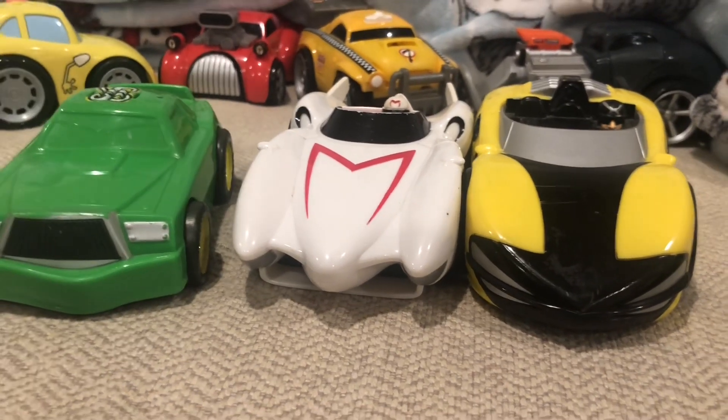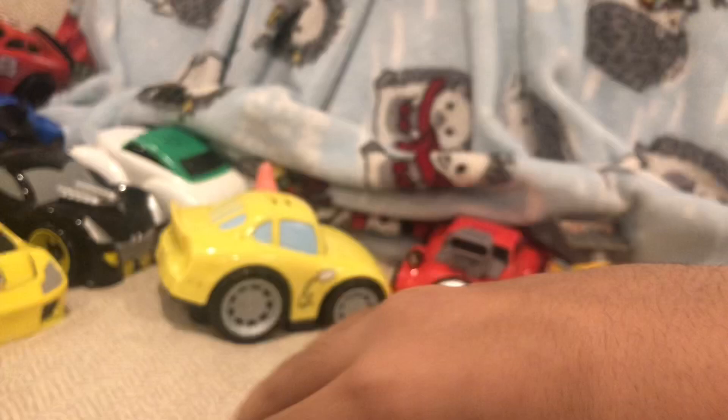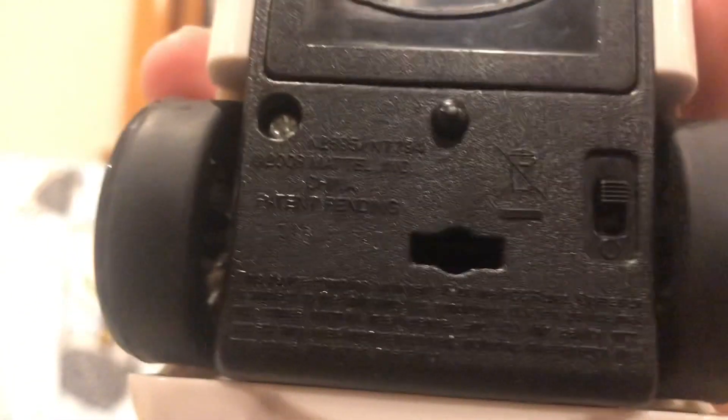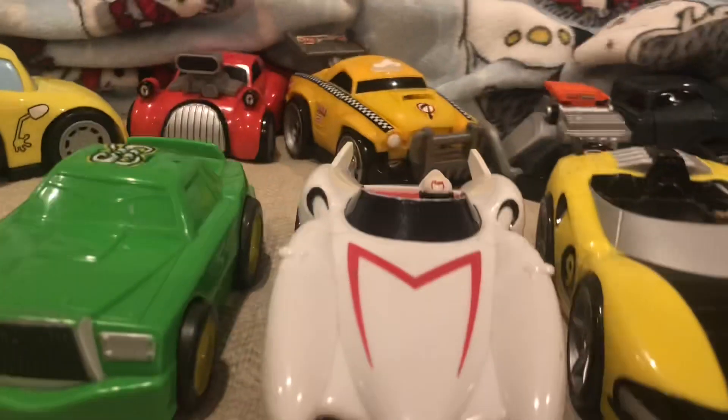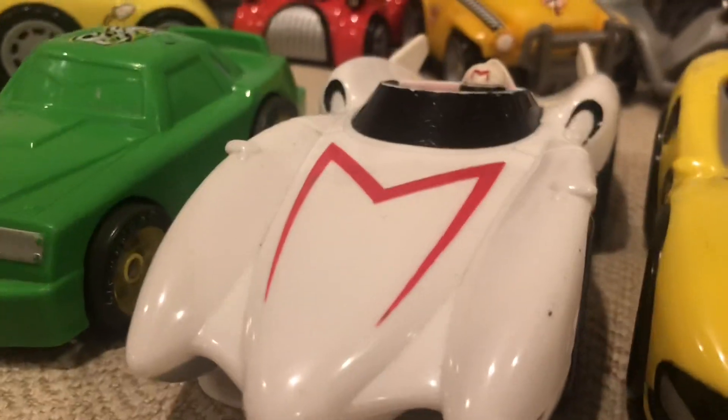Hey guys! Today I'm going to show you some 3 Shaking Gold cards that were made in 2008. 3 Shaking Gold cards that were made in 2008: Chick Hicks, the Mach 5, and the Razor X.